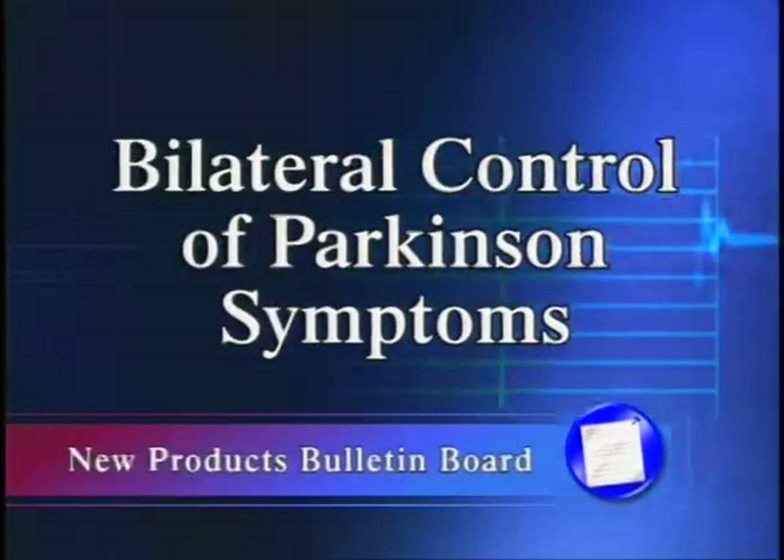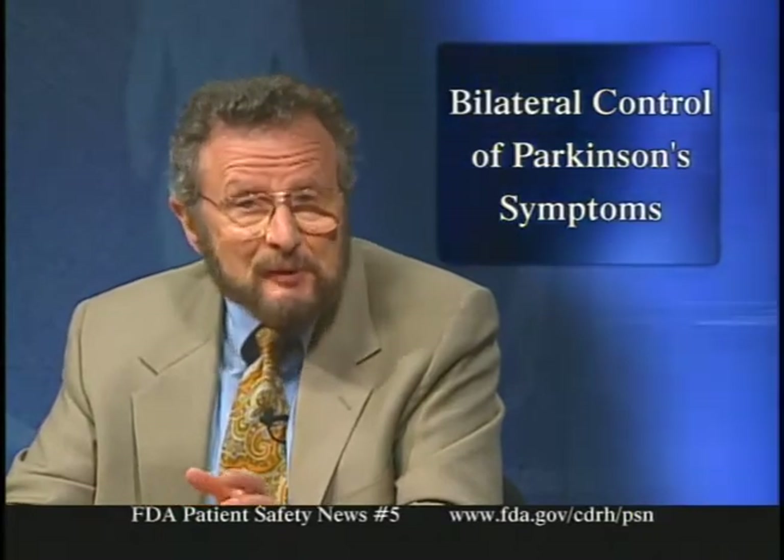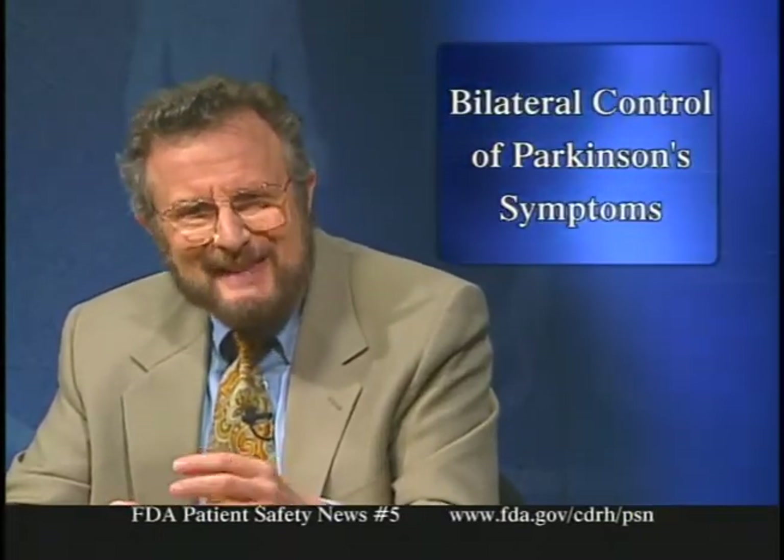Let's start with our new products bulletin board. FDA recently approved the expanded use of an implanted device used to control the symptoms of Parkinson's disease. The device, a deep brain stimulator called the Activa Parkinson's Control System, is manufactured by Medtronic Incorporated of Minneapolis. It sends a constant stream of electrical impulses to the brain. Previously approved for unilateral implantation in the thalamus — controlling tremors on one side of the body — the new approval allows bilateral implantation, helping control symptoms on both sides of the body.